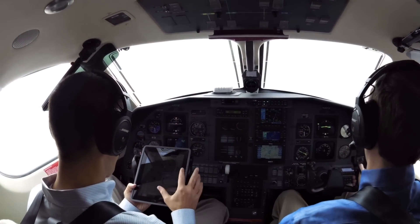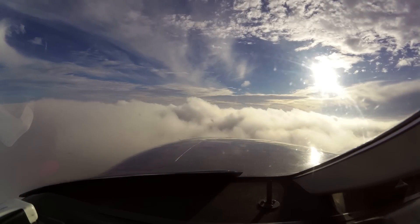In this series, we'll meet the people who are flying with Stratus and see how they're using it to make flying safer, easier, and more fun.